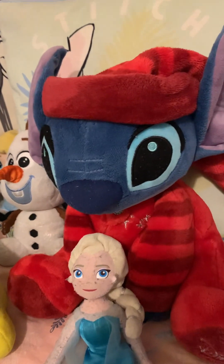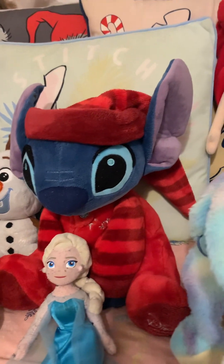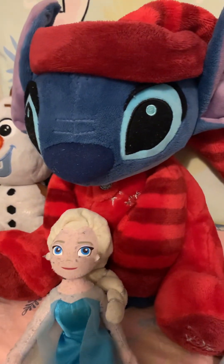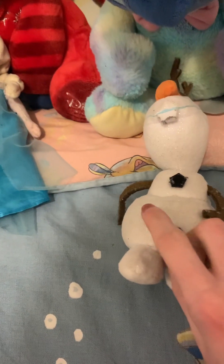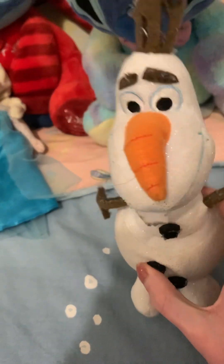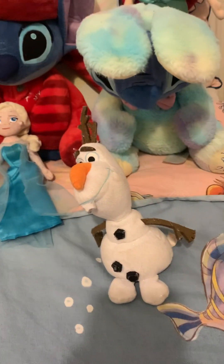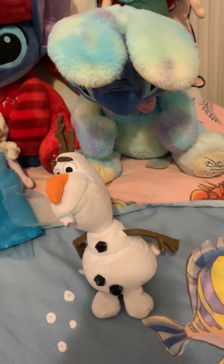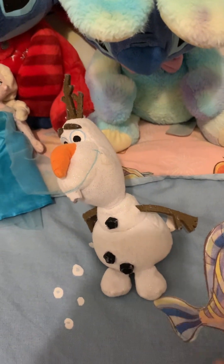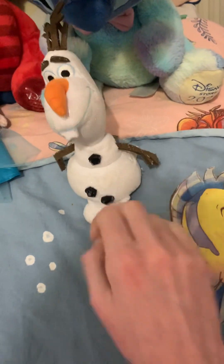Then over here we have Stitch — I got him for Christmas 2020. I love him; he's so cute. I love that little outfit. And over here we have the exact same Olaf as that one over there, but this one's got the coal thing. Unfortunately he does have a laugh feature, but I can't activate it anymore because his voice sounds so croaky over time. I've had him since I was a kid.